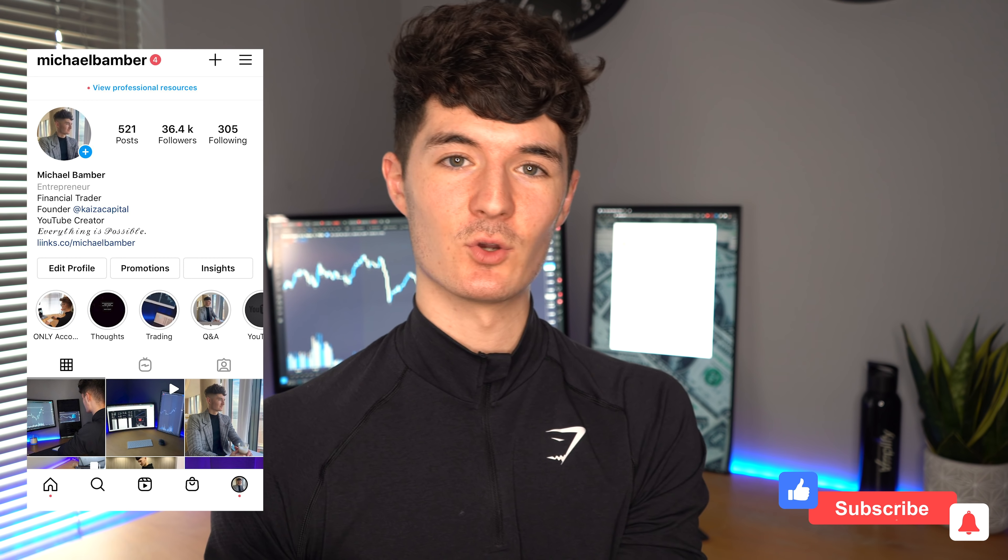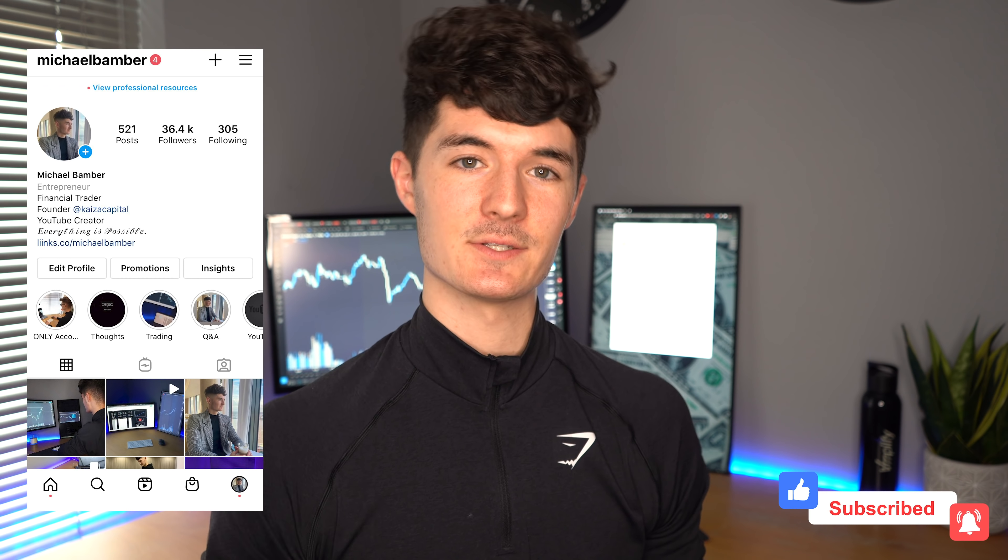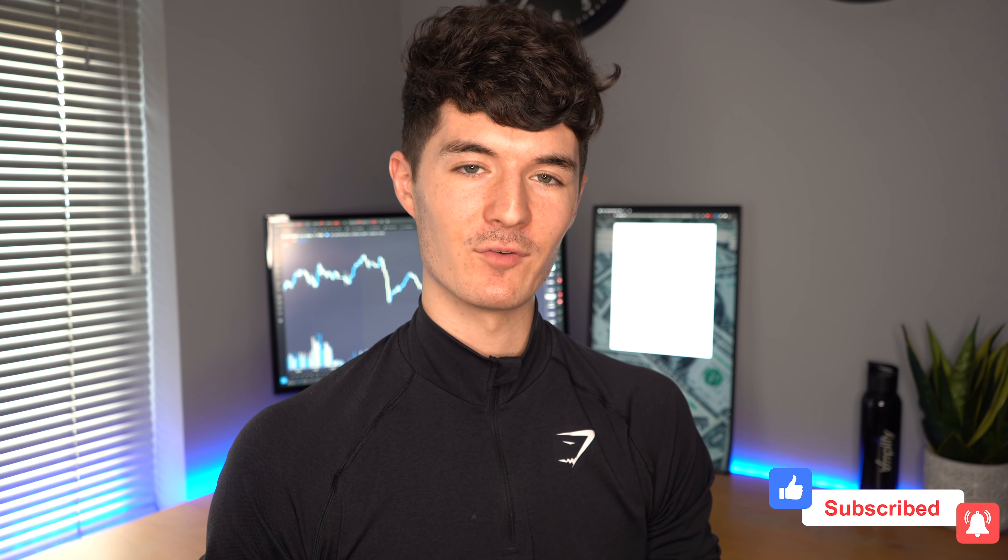Hopefully this video was helpful for you and you take something away from what I was saying. Make sure to smash that like button, share your thoughts and opinions down below, subscribe if you haven't already, and I will see you all in the next video.